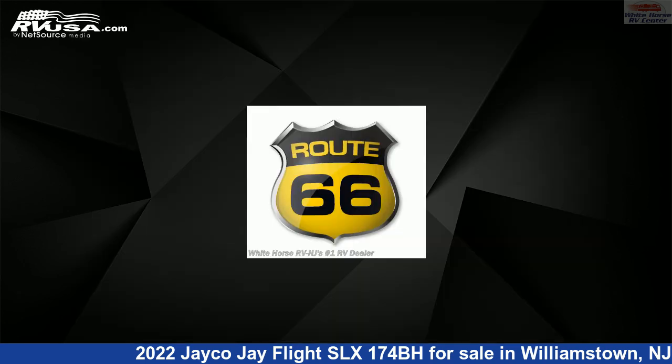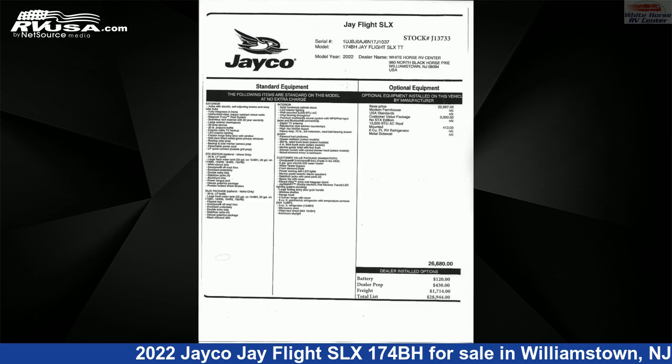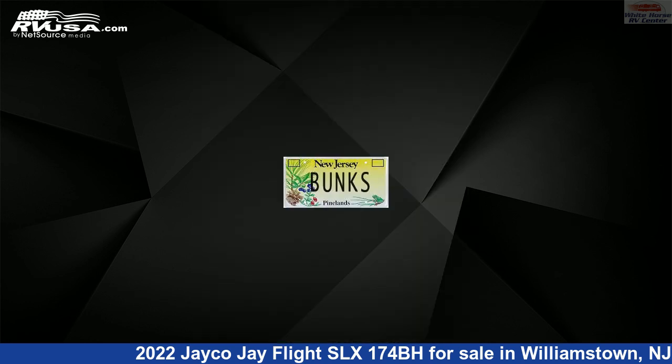The unloaded weight of this 2022 Jayco J Flight SLX-174BH is 3,075 pounds. For more information and pricing on this unit, and to see all units available for sale by Whitehorse RV Center, visit rvusa.com.